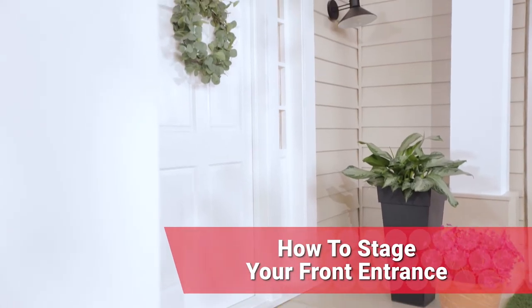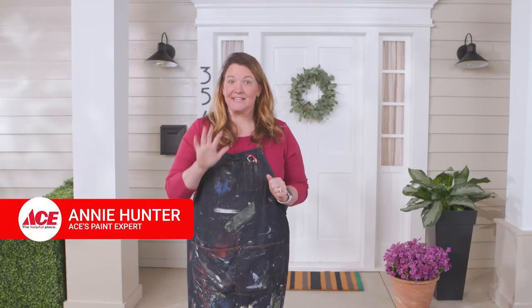Before that for sale sign hits your lawn, I've got five things to help stage your front entrance. Let's run through them.